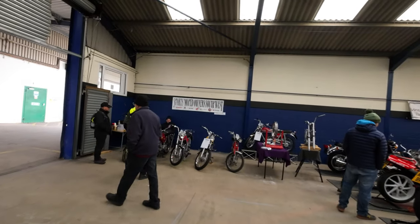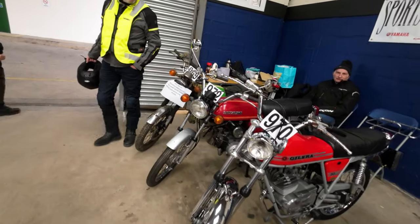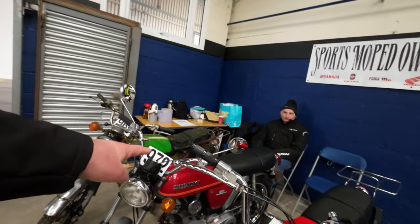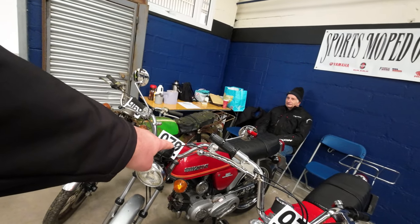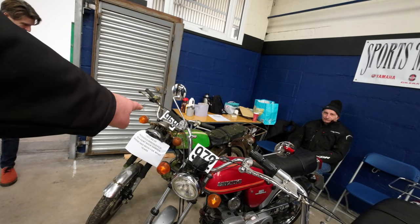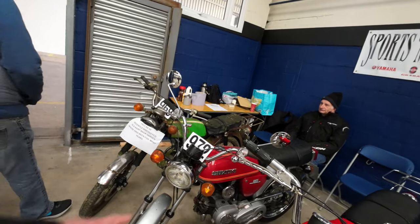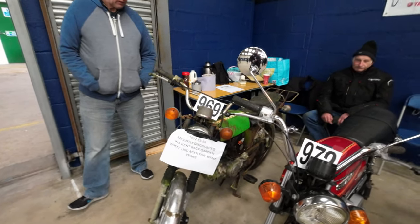Sports Moped Owners of the South West. So do these class as mopeds? Yeah, these are all mopeds. You had the FS1E, the AP50, the Zuki SS50s all at the same time. If you had an SS50 you were going slower than the guys on the FS1E and the AP50. I think the AP50 had got 5 speeds. Recently discovered in the back garden.